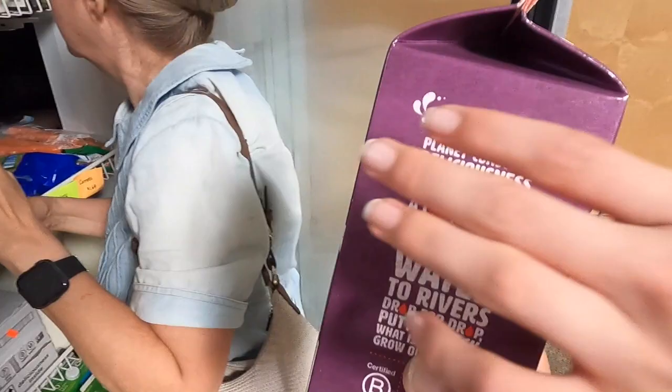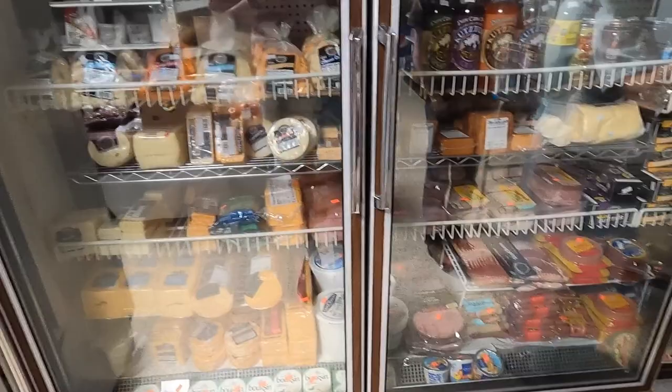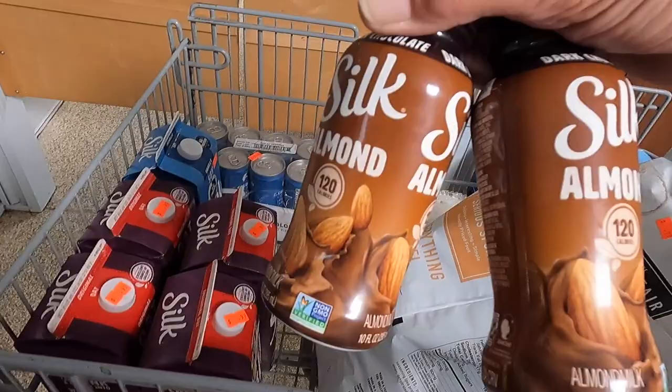How many did we get? We have five — one of the vanilla ones and four of the original ones. Silk almond dark chocolate — how much is that? 75 cents. You can drink it on the way home. Let's get a couple of them. We don't get those kinds of things very much.